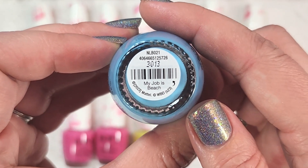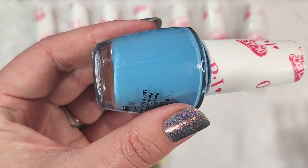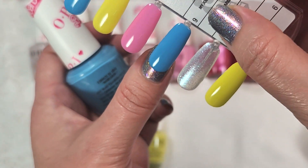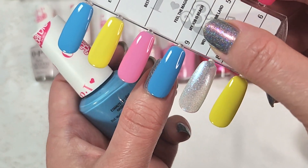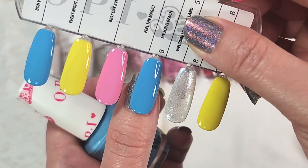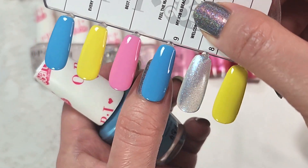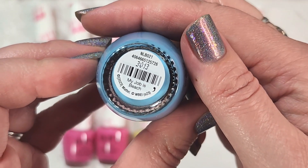The last polish in the collection is another blue called My Job is Beach. This one is a light sky blue cream. Here it is in two coats with a glossy top coat. Again, kind of an odd choice for a Barbie collection in my opinion — it's one of those more basic colors, so it's just not very exciting. But the formula on this was very nice; it is a good two coat formula. That was the last one in the Barbie movie collection.